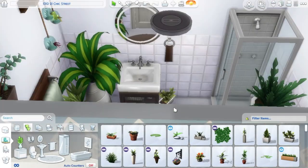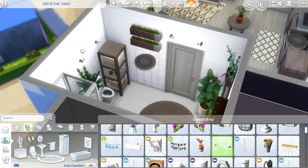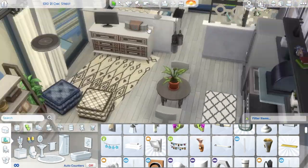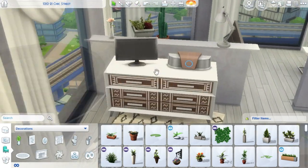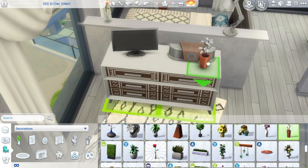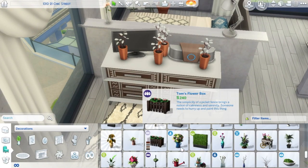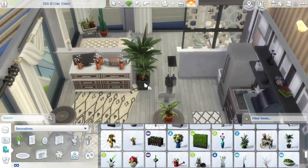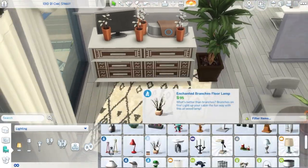This apartment has everything you could want — there's a big bathroom, a TV, a stereo, a computer, a bookshelf, and a nice kitchen. It's fully working with a stove and fridge. I don't have a microwave — I rarely put a microwave in my kitchen. I just don't feel like it's necessary, even though it is handy for making pre-made foods for your Sims.